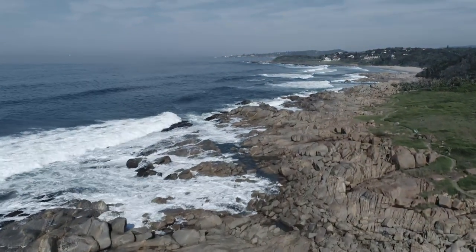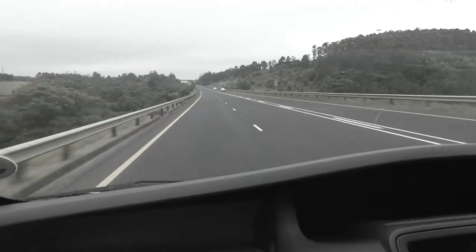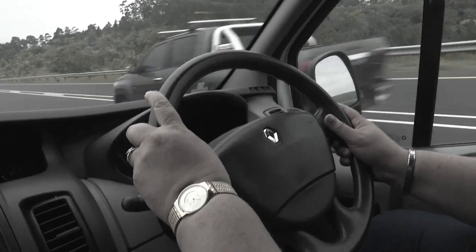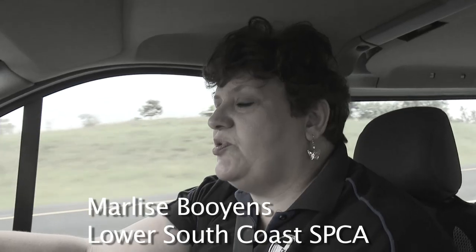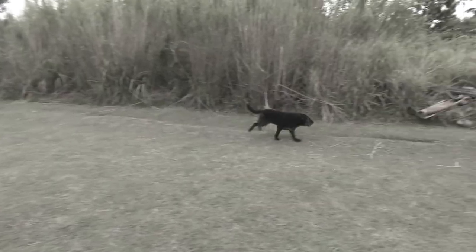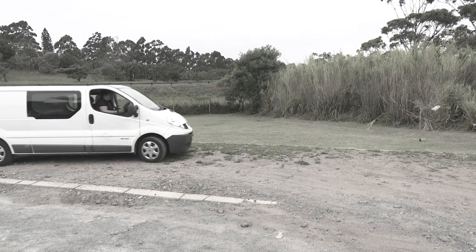On the 27th of September 2018, at around quarter to one in the afternoon, Marlies Boyens from the Lower South Coast SPCA was busy collecting donated goods for the SPCA charity shop that she runs. As she was approaching the Palm Beach area, there was a beautiful dog running alongside the road. She immediately felt the dog was lost and knew she had to stop and pick him up.